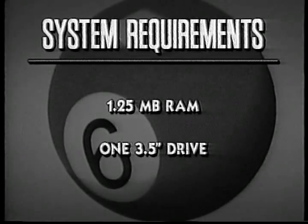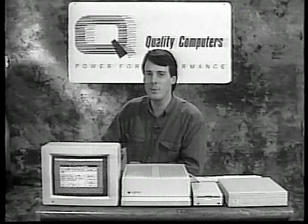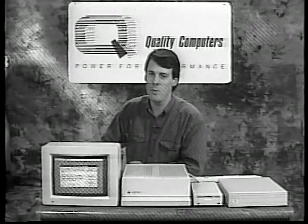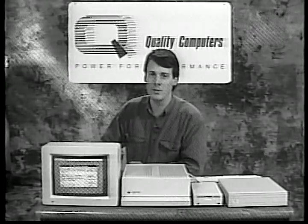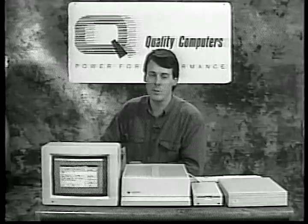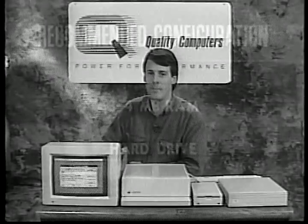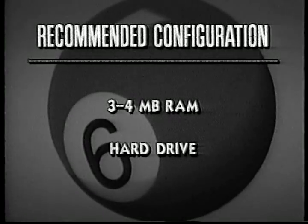To use system six, you need at least one and a quarter megabytes of RAM and a three and a half inch disk drive. With only the minimum configuration, there are limits to what you can do. You won't be able to use the sound control panel to change the system's beep. You also won't be able to read Macintosh discs or run SynthLab. So we suggest three or four megabytes of memory and a hard drive. That will give you the power you need to take full advantage of system six's new features.